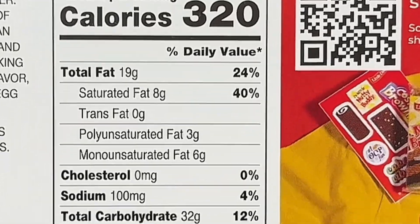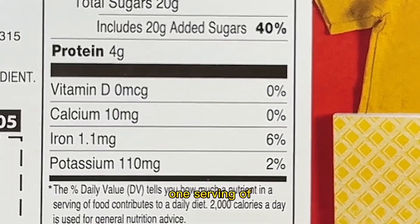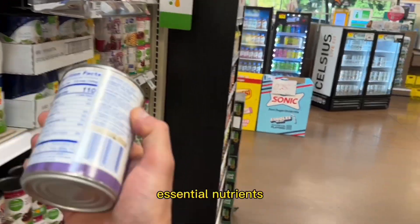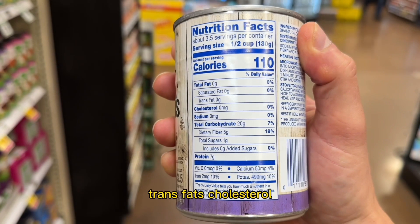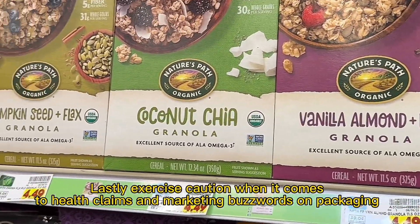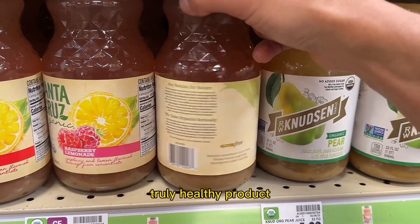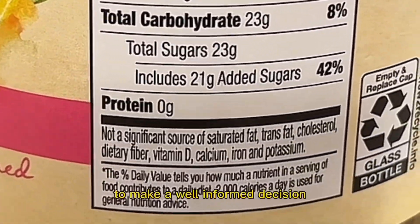Additionally, take note of the percentages of daily values listed on the panel. These percentages indicate how much of each nutrient one serving of the product contributes to your daily needs based on a 2,000 calorie diet. Aim for products that provide a higher percentage of essential nutrients like fiber, vitamins, and minerals, while keeping saturated fats, trans fats, cholesterol, and sodium to a minimum. Lastly, exercise caution when it comes to health claims and marketing buzzwords on packaging. Phrases like 'all natural,' 'organic,' or 'low fat' may catch your eye, but they don't always guarantee a truly healthy product. Go beyond the flashy labels and delve into the ingredient list and nutrition facts to make a well-informed decision.